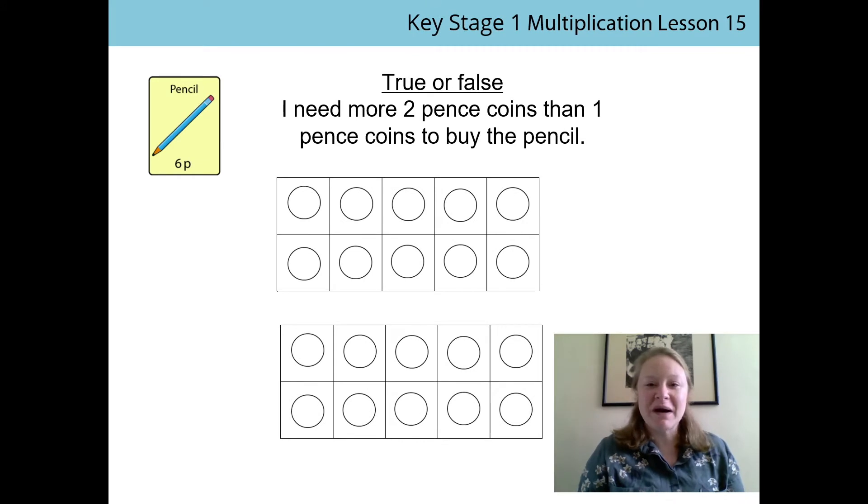Hi everyone, my name is Mrs Parr and I'm going to be doing this lesson with you today. We're going to carry on looking at money. Miss Waldron left you with a task from the last lesson to complete and we're going to look at that first. She asked you to experiment and have a look at how many 1p coins you would need to buy our pencil and how many 2p coins you would need to buy our pencil. The pencil costs 6 pence.